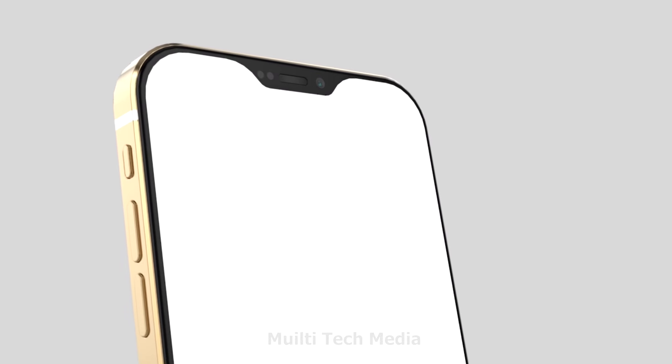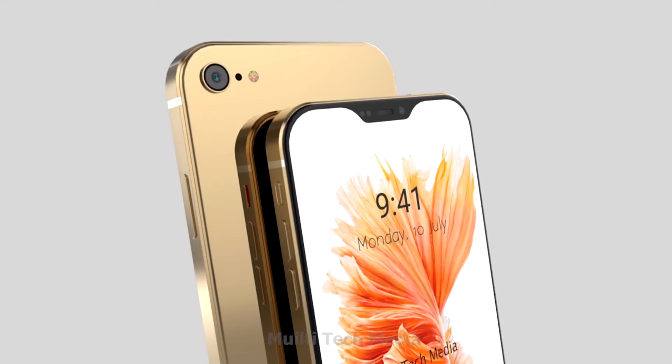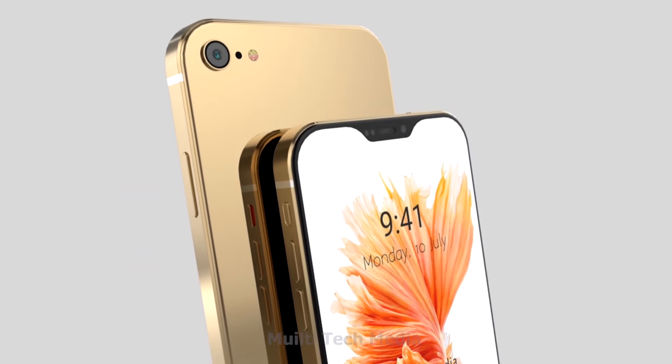Multiple references to Perl, Apple's internal codename for Face ID and associated hardware, have been spotted concerning the fourth generation iPhone SE.